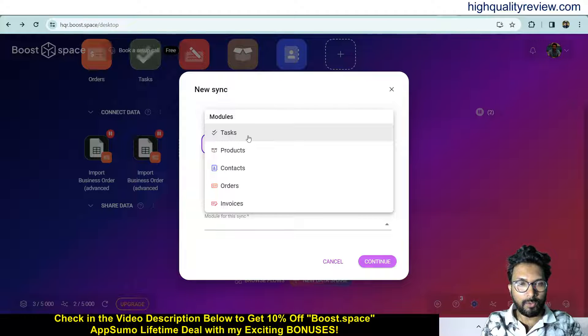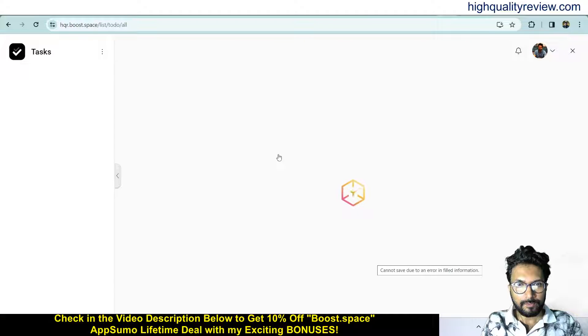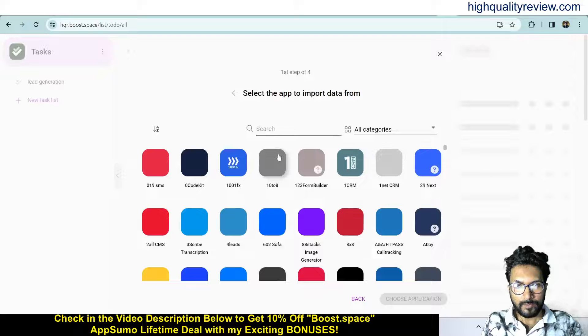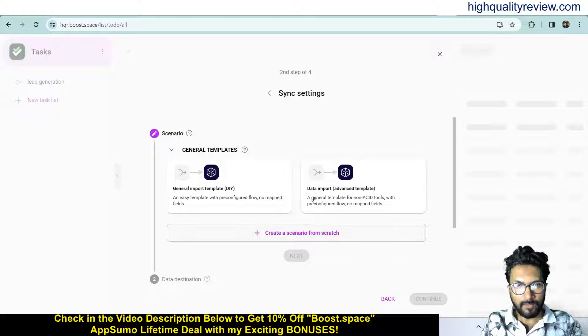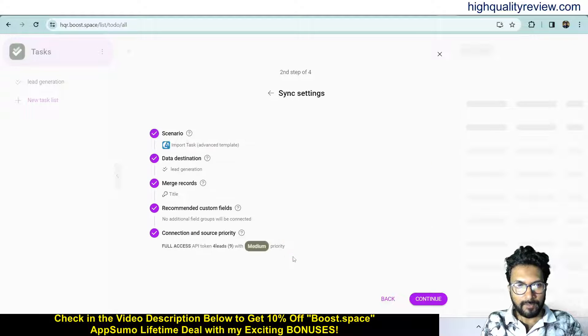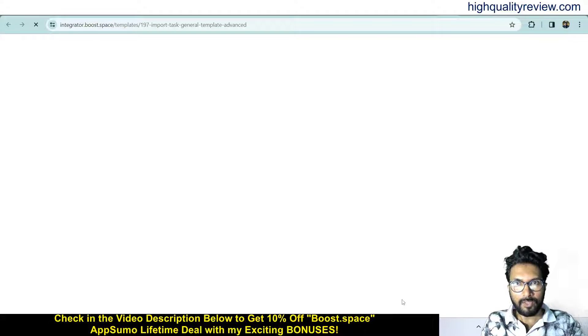Choose what module you want to connect with — maybe I want to connect with tasks. Continue. Here you can also choose your tool and go with advanced template. The same method applies. Continue to integrator the same way. Now come back to the dashboard.